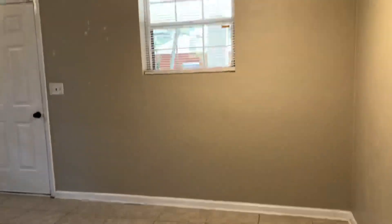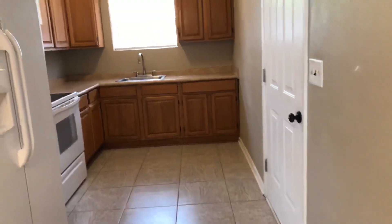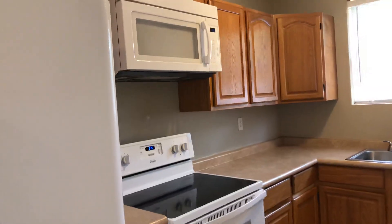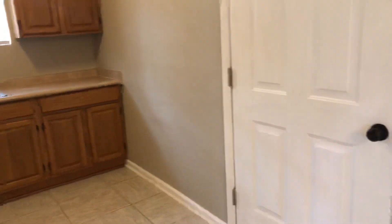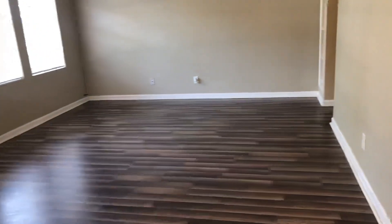Here's our kitchen dining combo where we have tile flooring, super clean home, tons of oak cabinetry, white appliances, a built-in microwave, electric stove, more windows and beautiful natural light. An exterior door that's going to lead to your one-car carport and your outside laundry utility room.